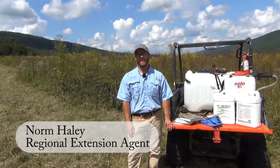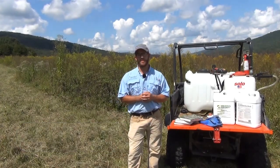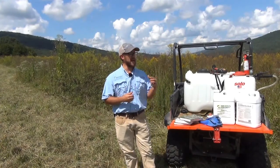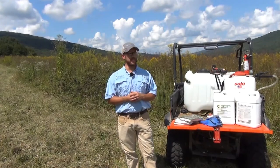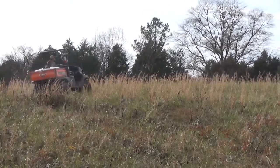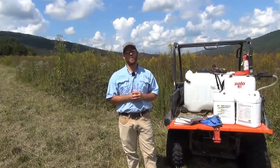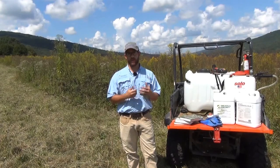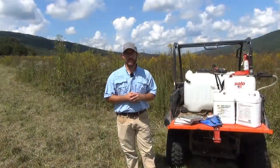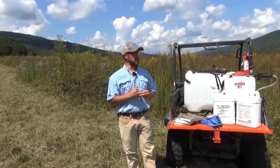Hi, I'm Norm Haley, natural resources management agent with Alabama Extension, and we're back on site for our fourth and final installment of the old field management series for wildlife. We're here for the best part — coming back in and seeing how the site responded to the treatments applied in November 2020, when we did our glyphosate application to kill out the fescue, the perennial cool season grass dominating this old field pasture, and then in April 2021 when we conducted a prescribed burn to get rid of that thatch layer and allow the seed bank to respond with native vegetation beneficial to both whitetail deer and wild turkey.